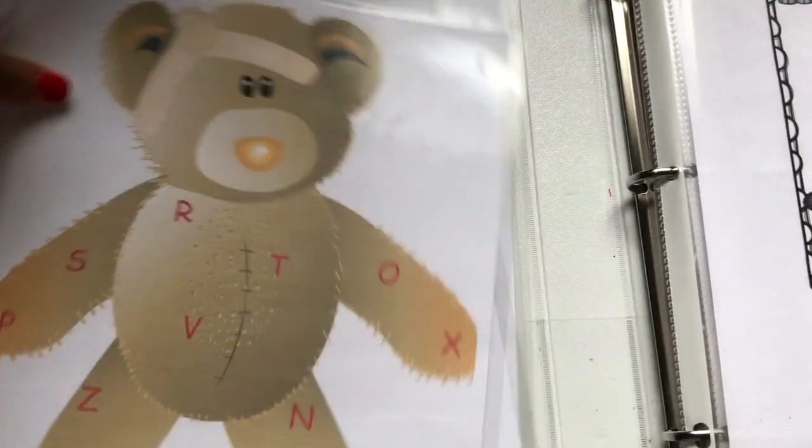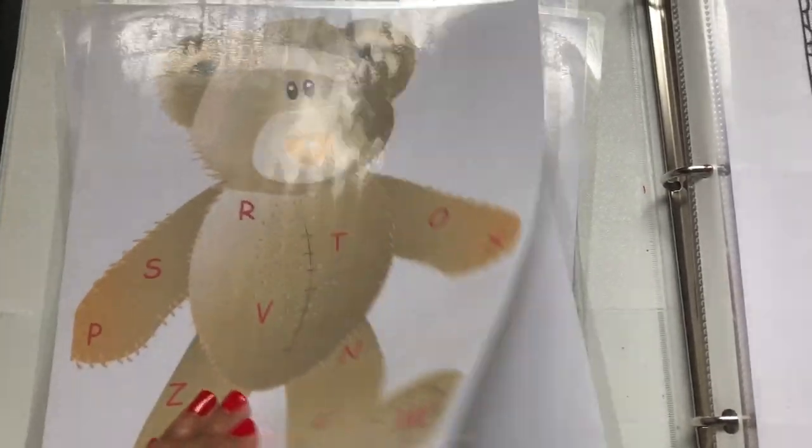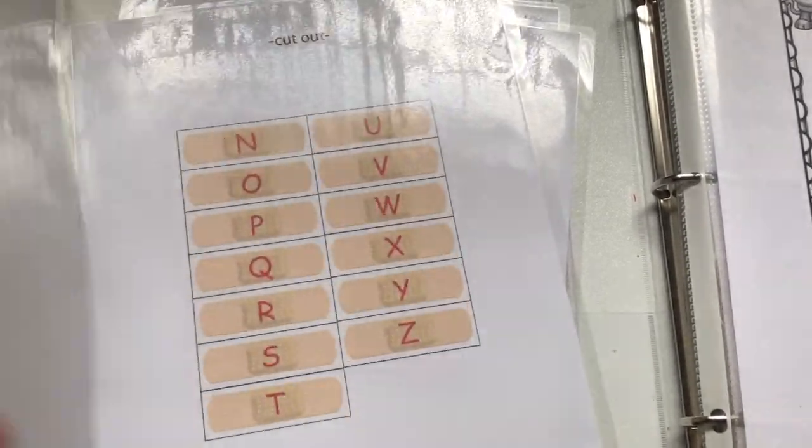This one I have set up — I'll show it to you. It's alphabet matching; it has a little band-aid. It's so cute. It has the uppercase and the lowercase letters.